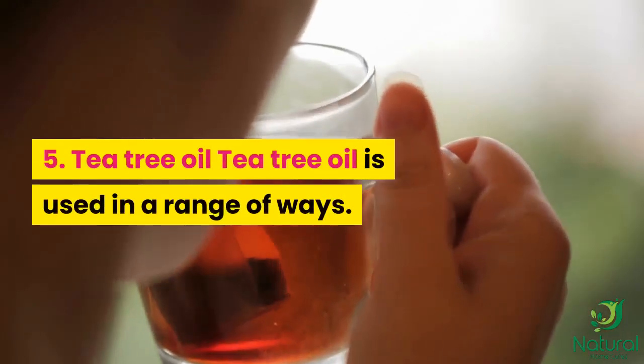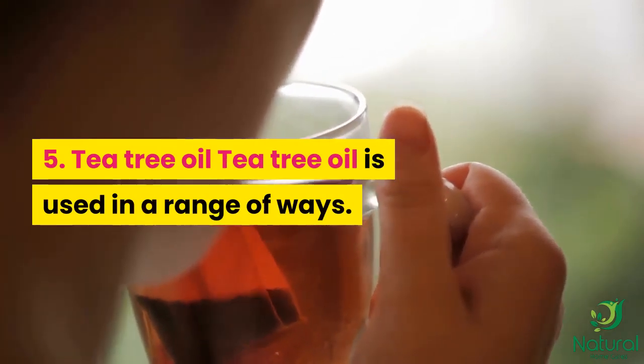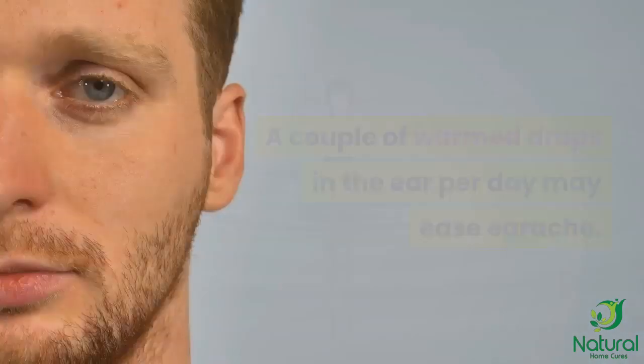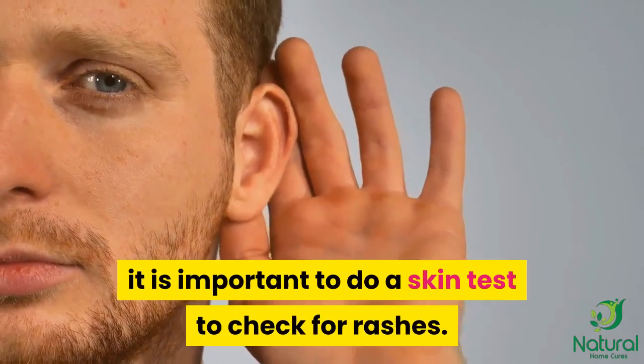5. Tea tree oil. Tea tree oil is used in a range of ways. A couple of warmed drops in the ear per day may ease earache. However, before use in the ear, it is important to do a skin test to check for rashes.